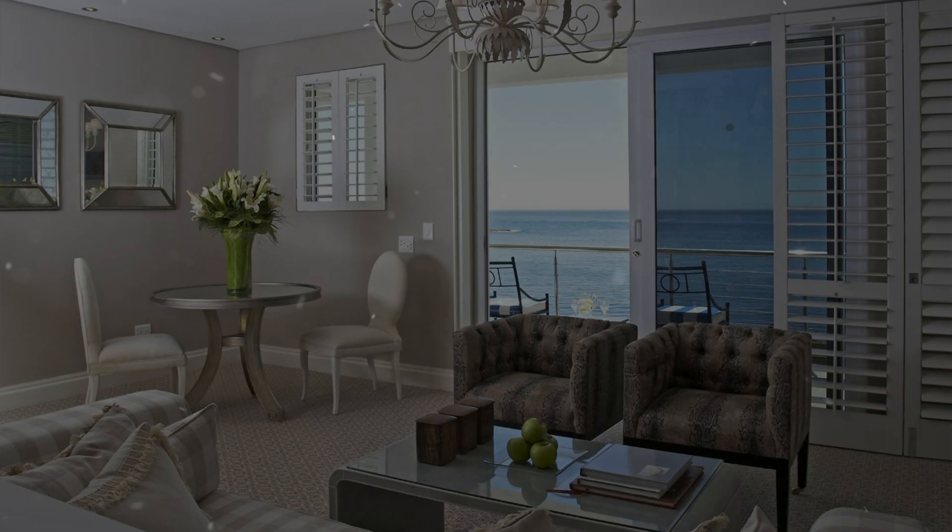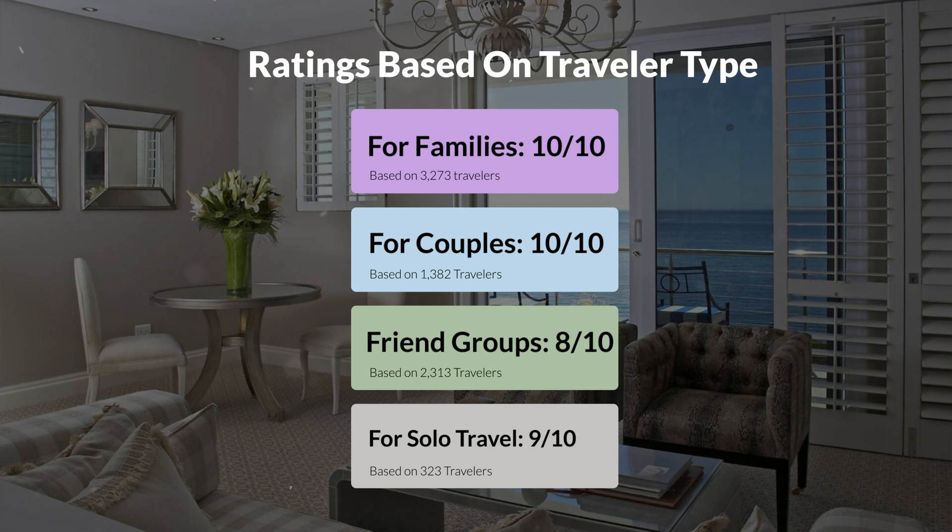Now, let's move on to our personal ratings for this hotel, depending on the type of traveler. For families: 10 out of 10. For couples: 10 out of 10. For friend groups: 8 out of 10. For solo travel: 9 out of 10.